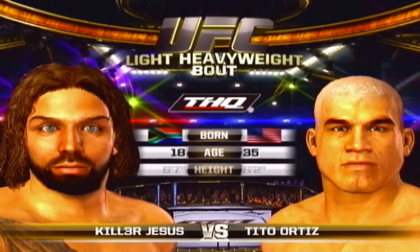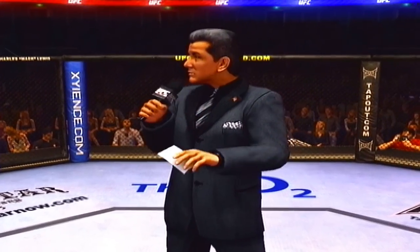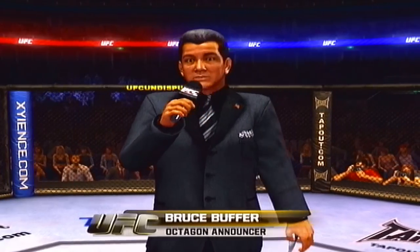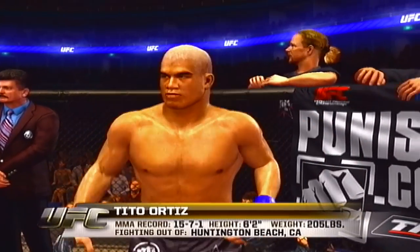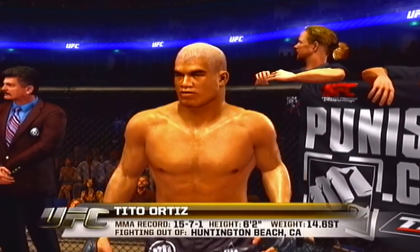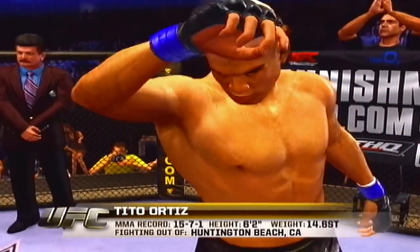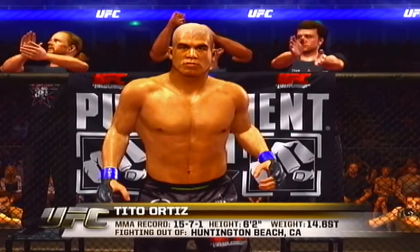And now with the official introductions of our fighters, Bruce Buffer. Ladies and gentlemen, this fight is three rounds in the UFC light heavyweight division. Introducing first, fighting out of the blue corner. This fighter is a submission fighter. He stands 6 feet 2 inches tall, weighing in at 205 pounds, 14.6 stone, fighting out of Huntington Beach, California. The Huntington Beach bad boy, Tino Ortiz.